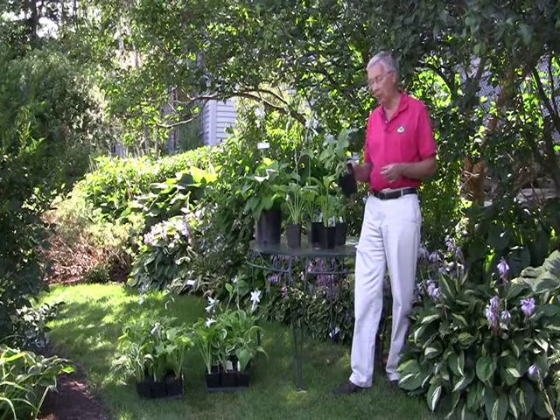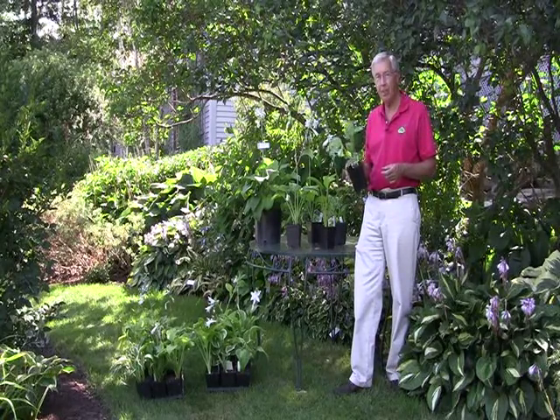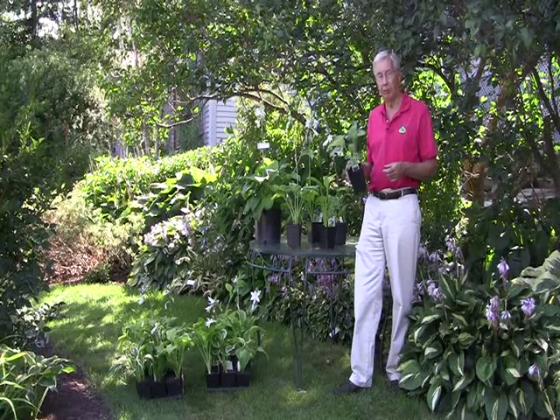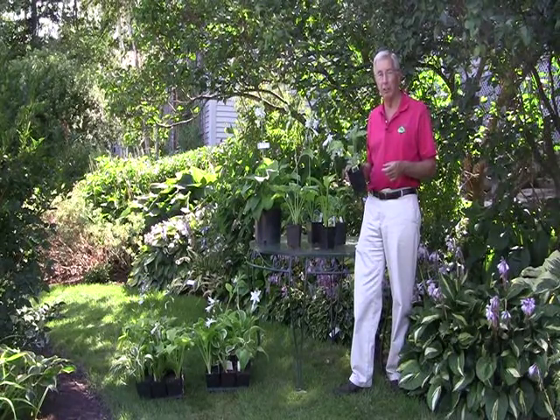So this is Hosta plantagenaea. It gets about probably 18 inches tall, with a very fragrant white flower and an extremely large flower.